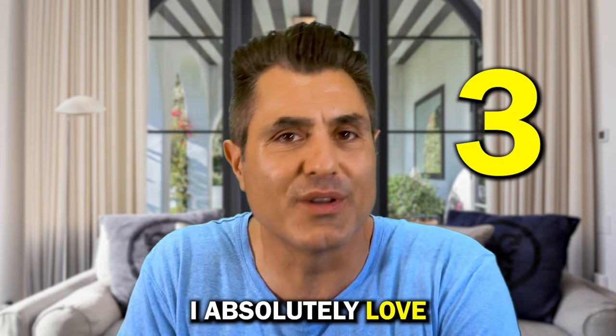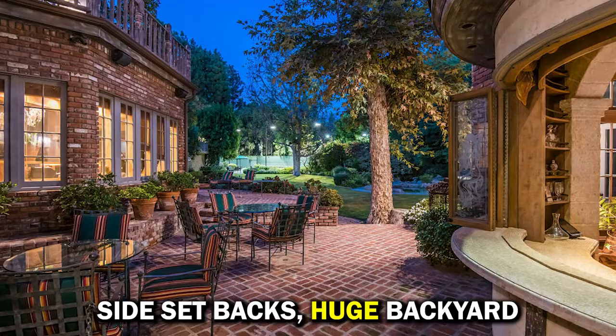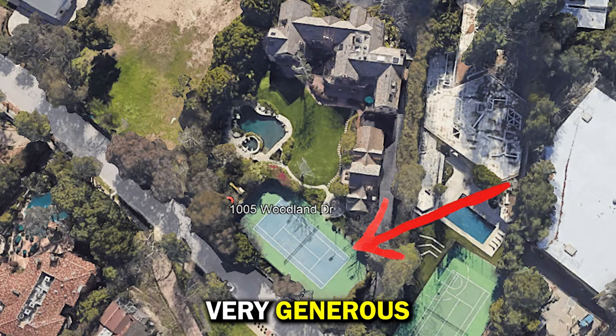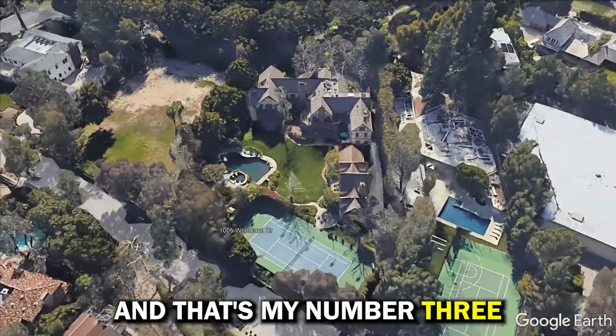Three things I absolutely love about this property. Number three: lot utilization. Look at the frontage — very generous side setbacks, huge backyard, and the tennis court is all the way at the end of the property. It just makes sense, very generous. I really like the way the house sits on the lot, and that's my number three.